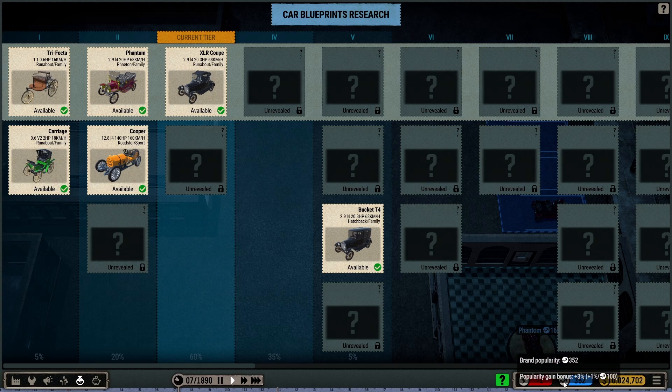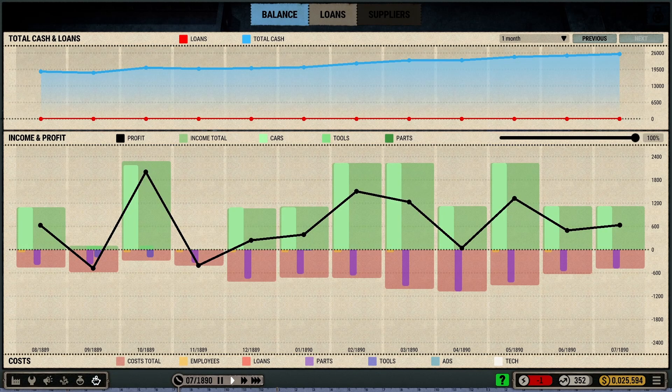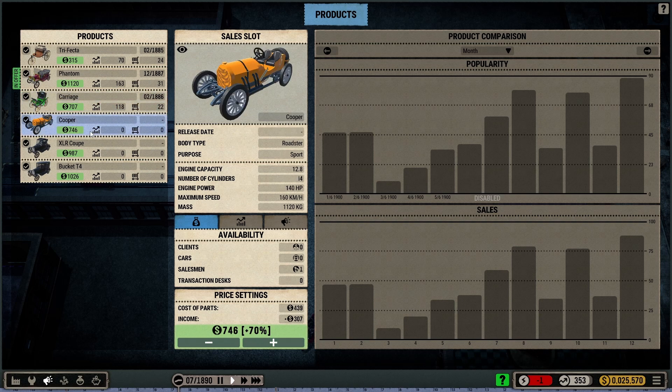This is like the popularity meter — so this is really, really popular. Looking at my sales stats, I kept the price at 95% — I kept the carriage at 95% — and I kept selling them that way. I have not sold the Cooper. I have not sold the XLR Coupe yet, nor have I sold the Bucket T4 yet.